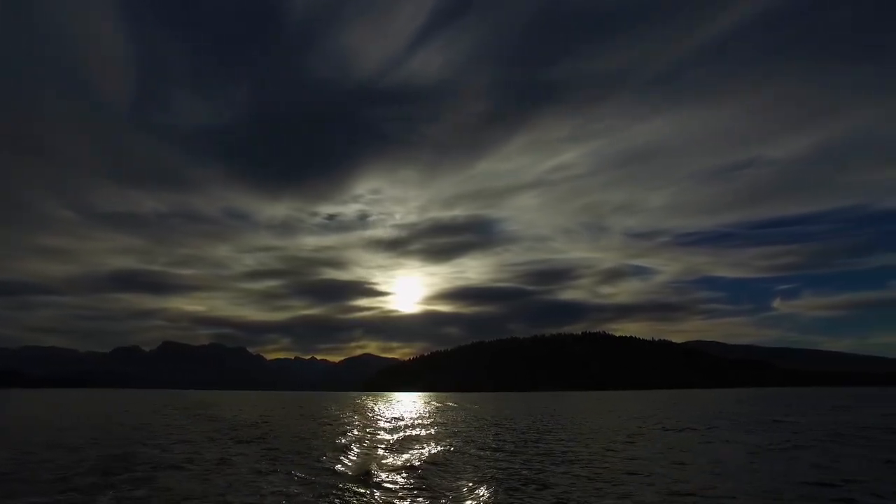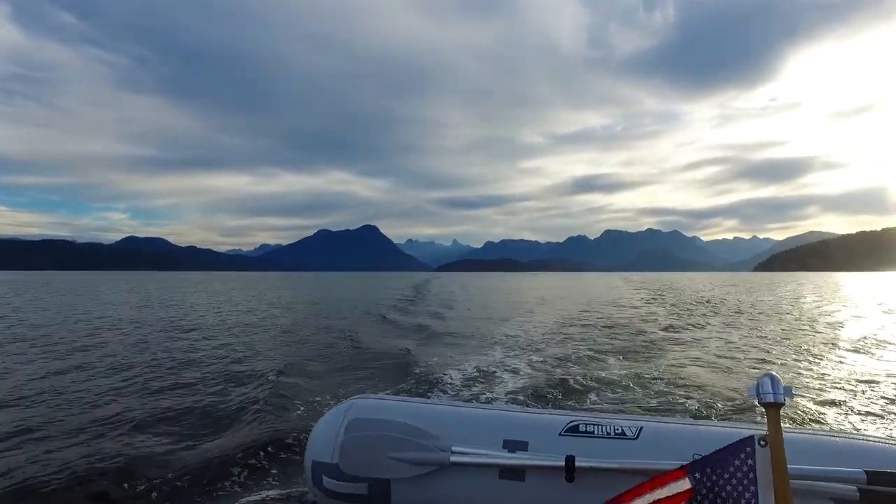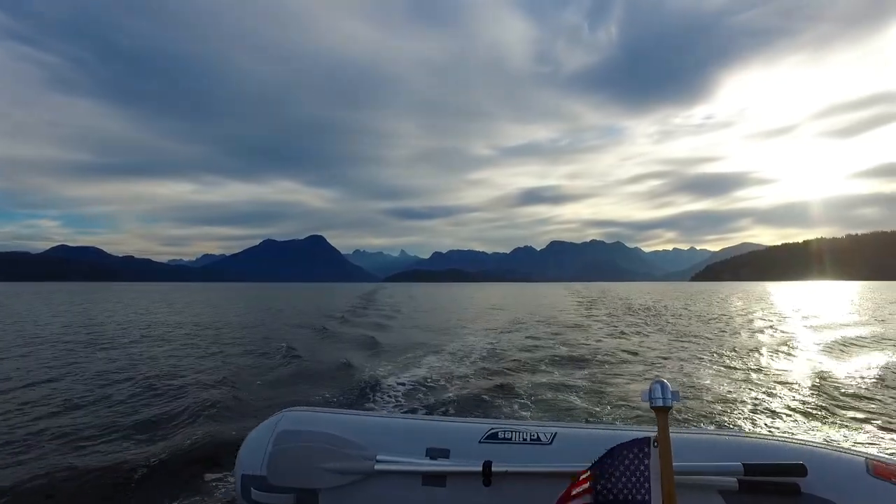Early morning departure from Tenedos Bay, motoring towards Sarra Point, which is the official entrance into Desolation Sound but also the exit. This morning we are beginning the trip towards home, heading towards Hornby Island on the other side of the Strait. The forecast looks pretty good for a nice crossing, and this morning it's going to be interesting — there's a solar eclipse. There are a few clouds in the sky and I don't know exactly what to expect, so we'll just see.